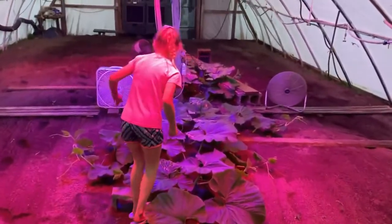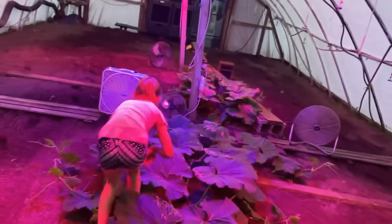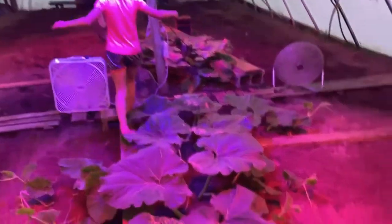Alright, let's go check these girls out over here. It's Phoebe's evening — it's her turn again to tuck in the pumpkins. She gets to be on a video, she says, so she was excited about that.